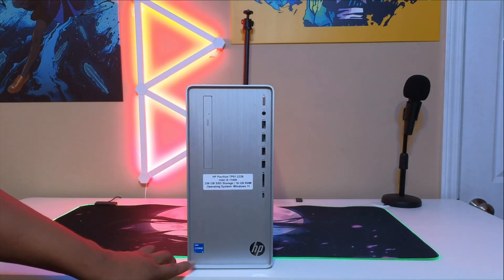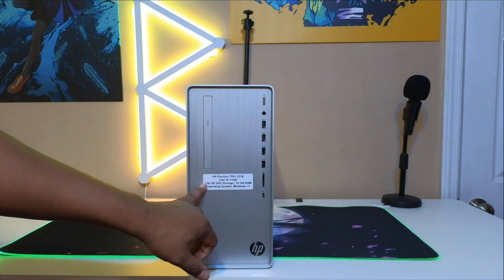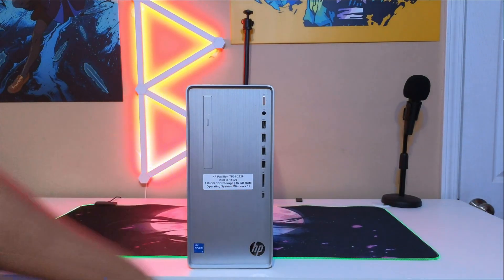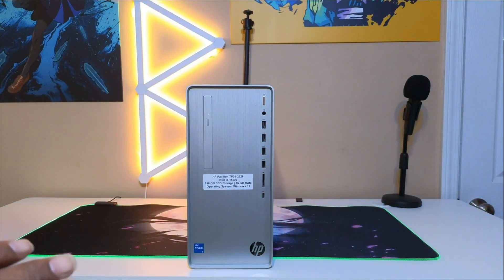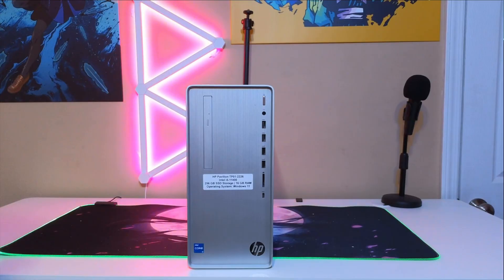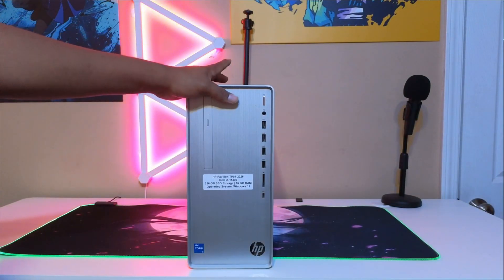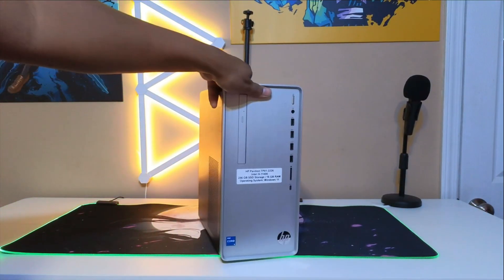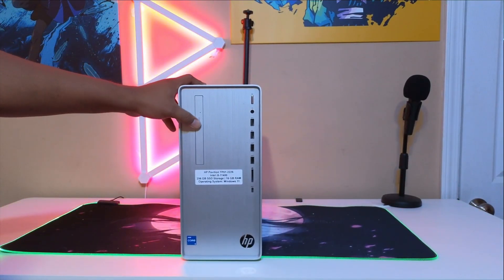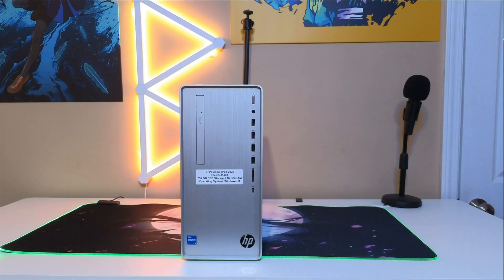It is actually packed very, very well. It doesn't have packing peanuts, and they really put a lot of bubble wrap on it — it's looking like a SpongeBob episode. I can see the Intel i5 label and the specs right on the side: i5-11400, 256GB storage, 16GB RAM, and Windows 11 pre-installed. That's probably the best part — when you open it Windows is already installed so you don't have to do any extra work.